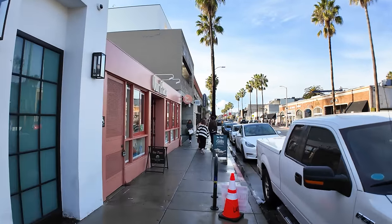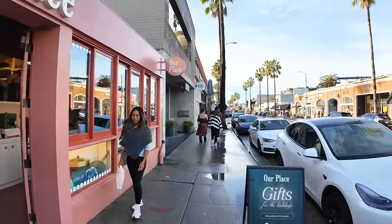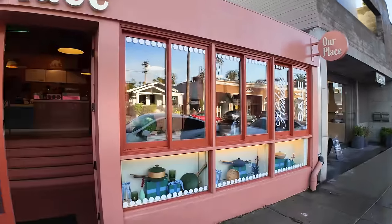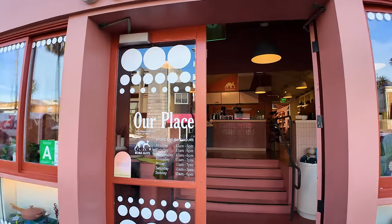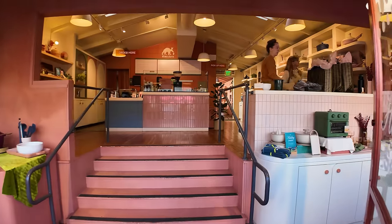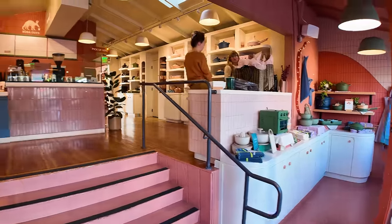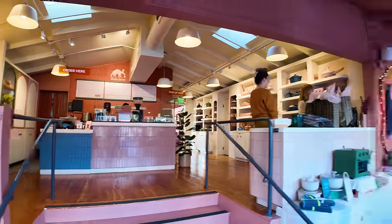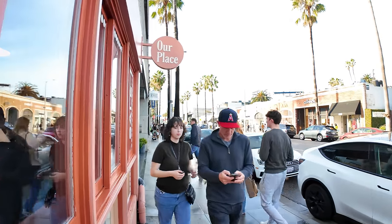This place used to be the Toms flagship store — it used to be a shoe store. Now it's like a kitchen shop where they have a lot of kitchen appliances. And there's a boba place in the center, with a little courtyard in the back where you can enjoy your boba and hang out. If you're looking for boba tea, it's not the most amazing but it's okay.